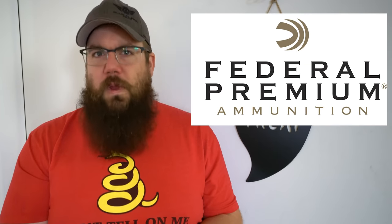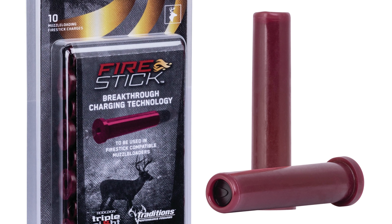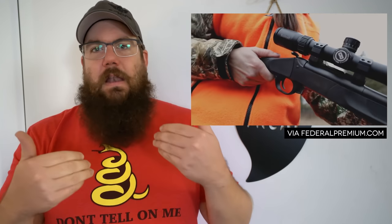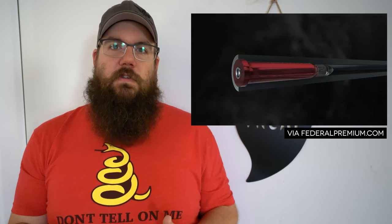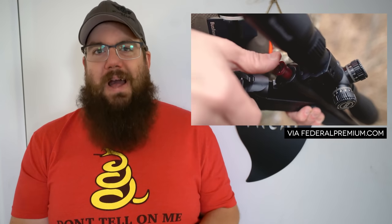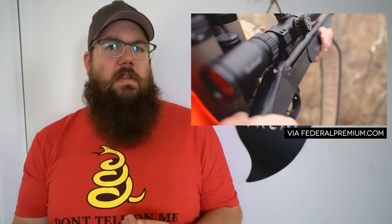Federal has come up with something really interesting for folks that hunt with muzzleloaders. It's called the Fire Stick, and it seems to solve a bunch of potential issues that come about with inline muzzleloaders. Essentially it's a fully encapsulated powder charge that you insert into the gun, then insert a .209 primer — no measuring powder, no breech plugs, nothing like that. They say it's impervious to the elements, allows for improved accuracy due to better tolerances and consistency, and it's cleaner because they use Hodgdon Triple Seven powder. The other neat thing is that it makes unloading the gun a lot easier.